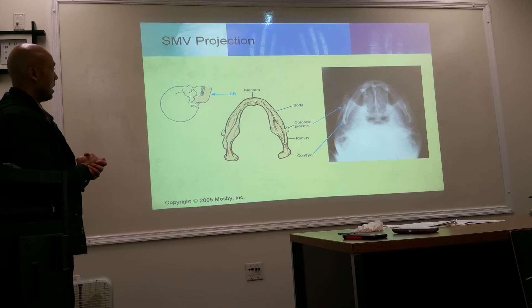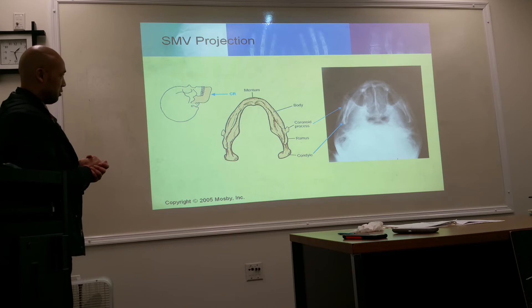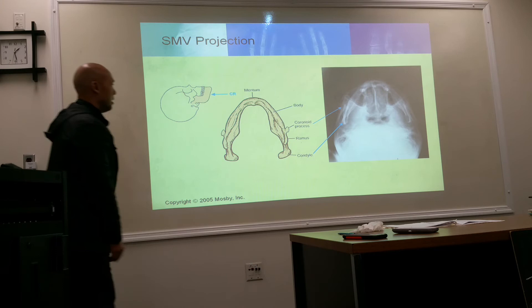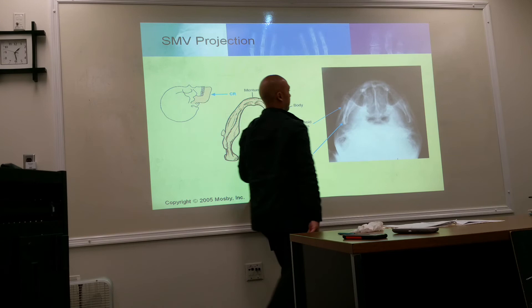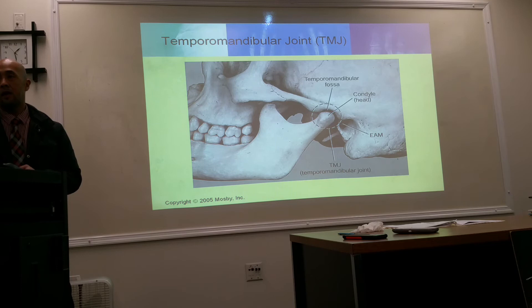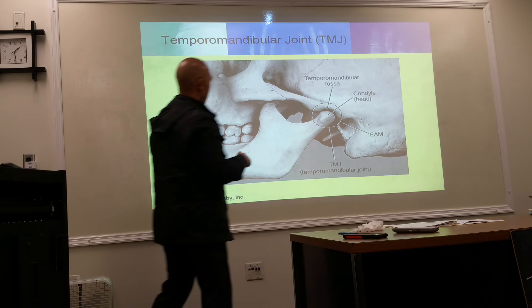Here is an SMV — submental vertex — projection of the jaw, showing the mentum at the very top, the body, the ramus, the coronoid process, and the condyloid process. The condyloid is the one that articulates and forms the TMJ. Right anterior to the EAM is where you find the TMJs.